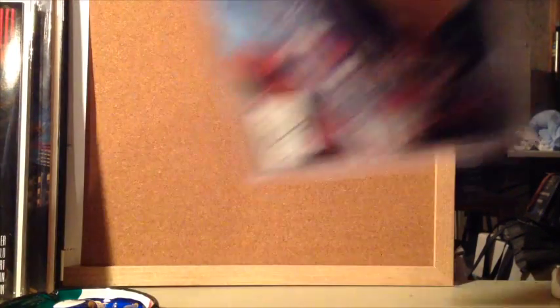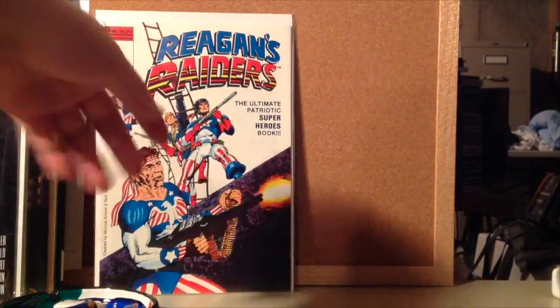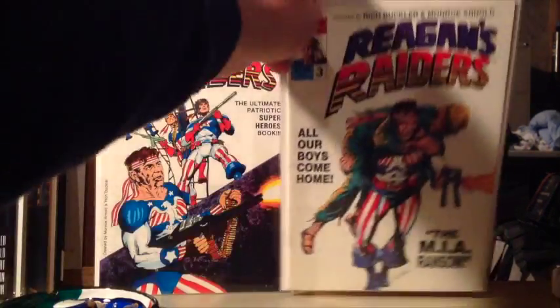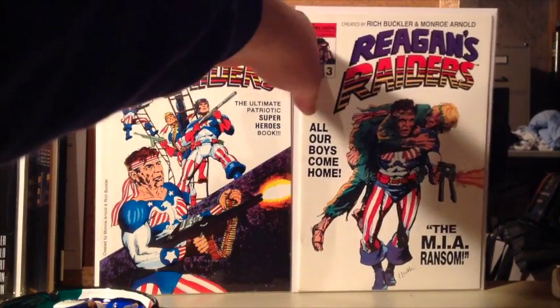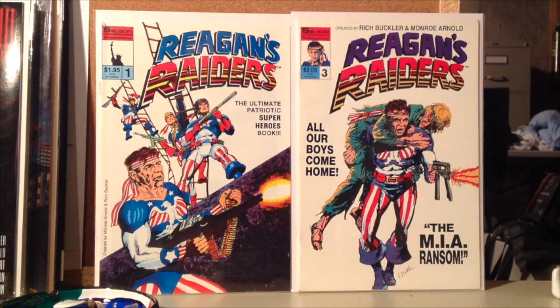Now I'm just going to show you a bunch of books that have sort of odd covers and funny titles. Reagan's Raiders — I've seen a couple of guys show these books, and I found these this year, a number one and three. Those are kind of funny. Haven't read those.